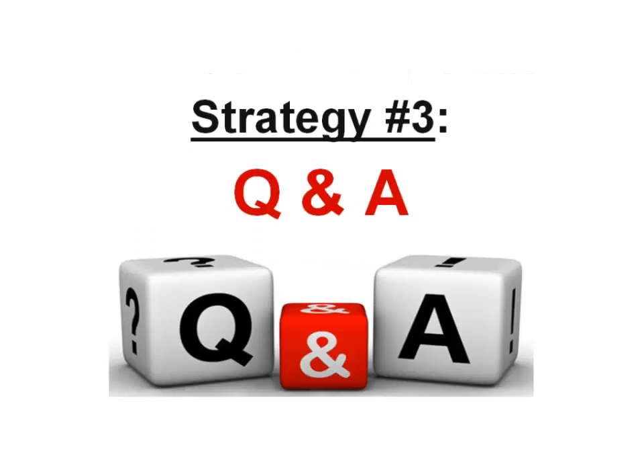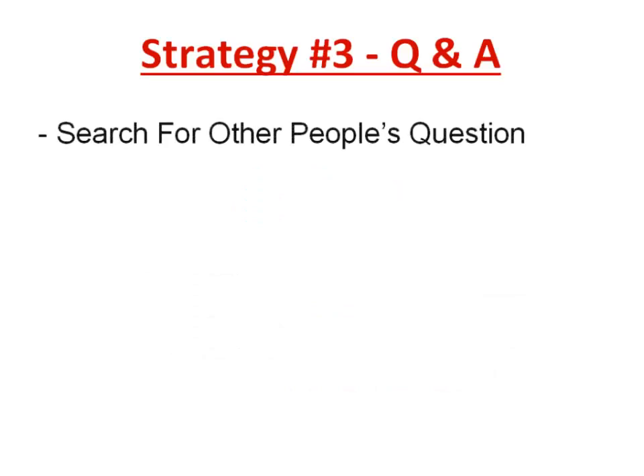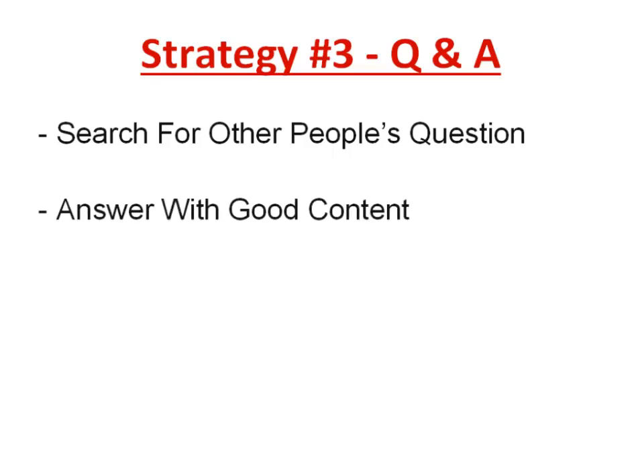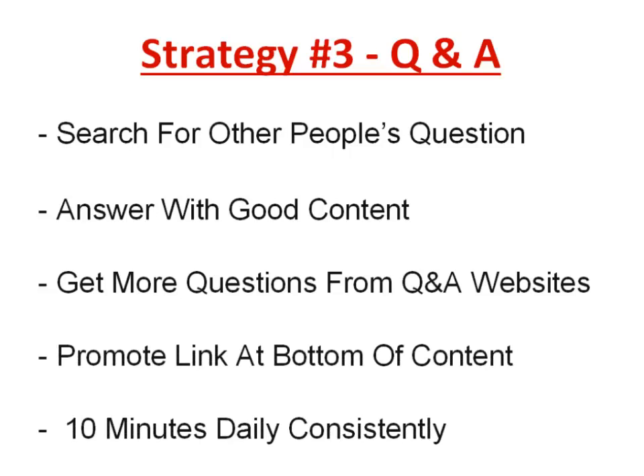Strategy number three is Q&A — Questions and Answers. There are many websites where people go to ask questions. You can go to these sites, search for questions related to your topic, and answer them with good content and useful information — basically helping people. For example, go to Quora.com and search for questions about making money online or internet marketing. There will be plenty of questions you can reply to with good, helpful content. The idea is to help people and then recommend a solution.